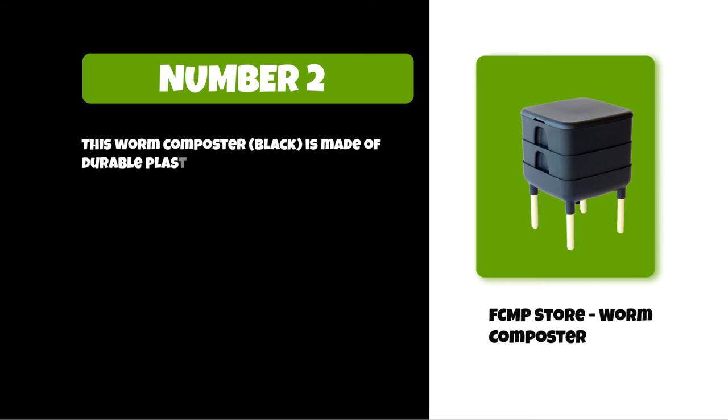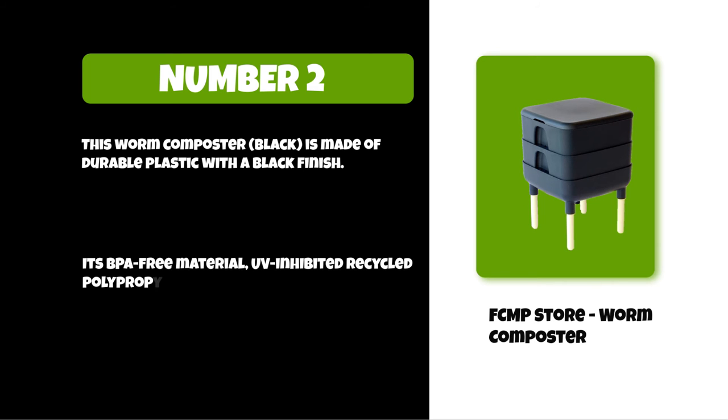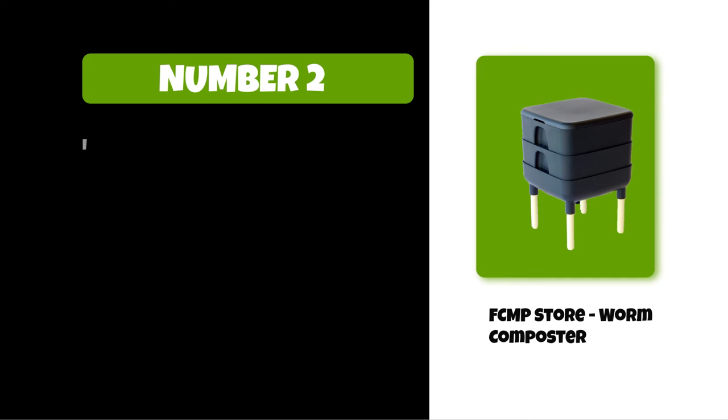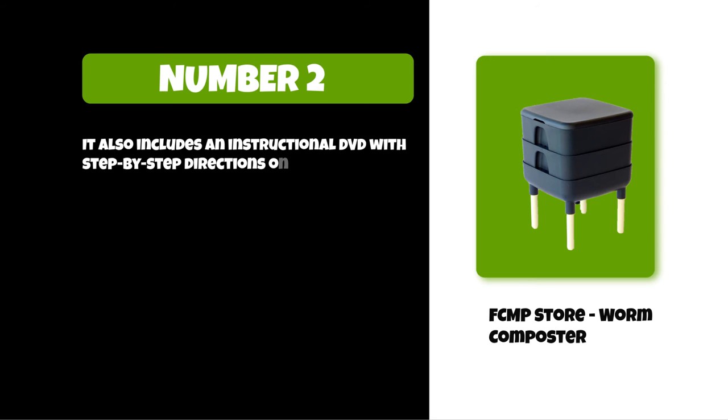This worm composter is made of durable plastic with a black finish. It's BPA-free, UV-inhibited, made from recycled polypropylene, contact safe, and does not degrade under direct sunlight. It also includes an instructional DVD with step-by-step directions on setting up your new worm composter.